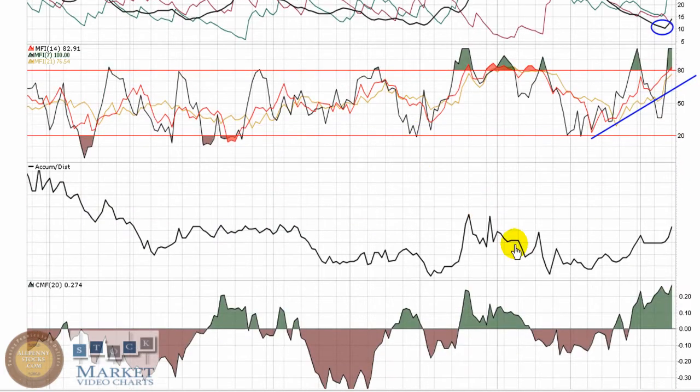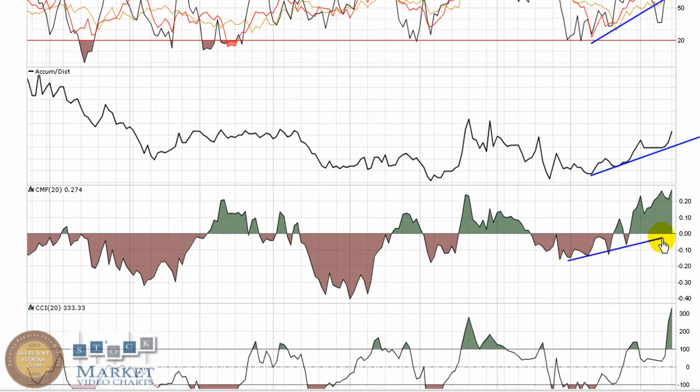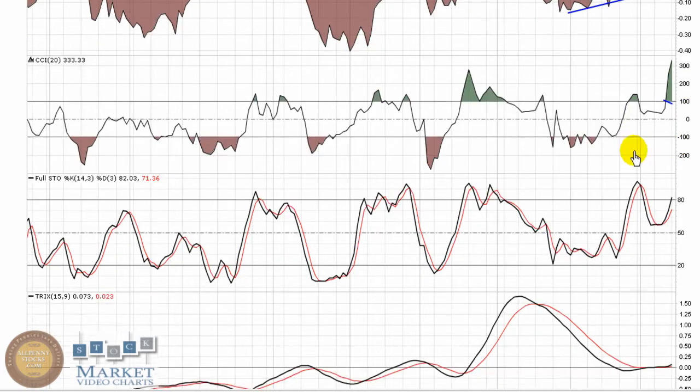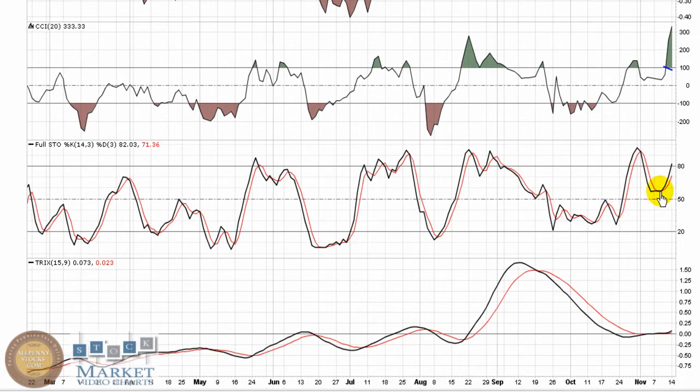Nice uptrend going on with the MFI, similar with the accumulation distribution — everything was showing buying pressure coming into this play. Followers of the CCI use that break of 100 as a buy point; by definition it's a hold until it breaks back down through 100. Full stochastic is basically technically perfect as well — retraced, held over top of 50, keeping it in bull chart territory, making a higher low with nice momentum in the play according to the stochastic.